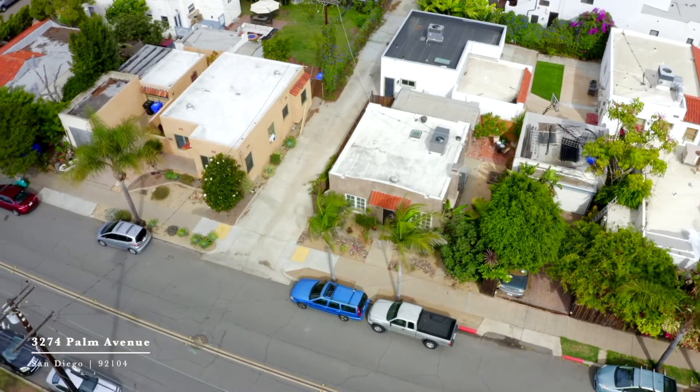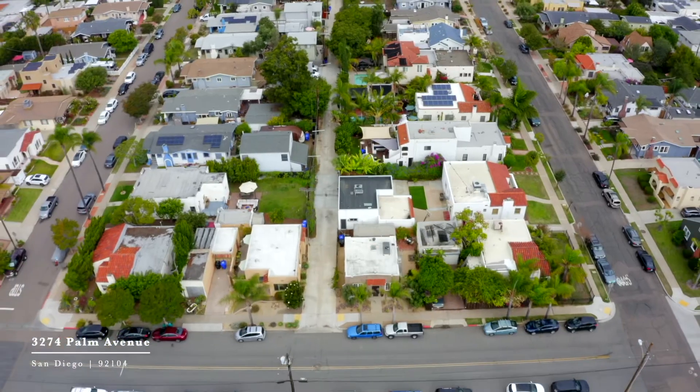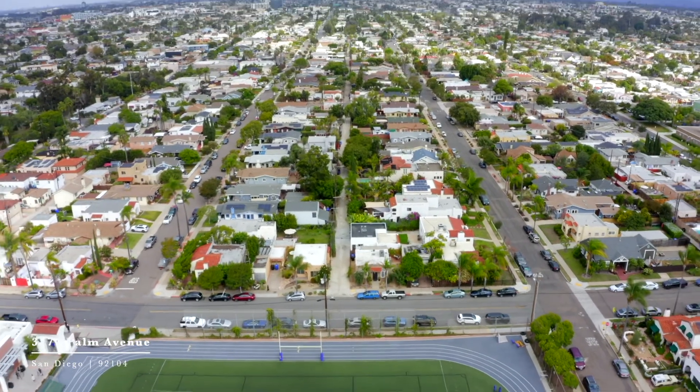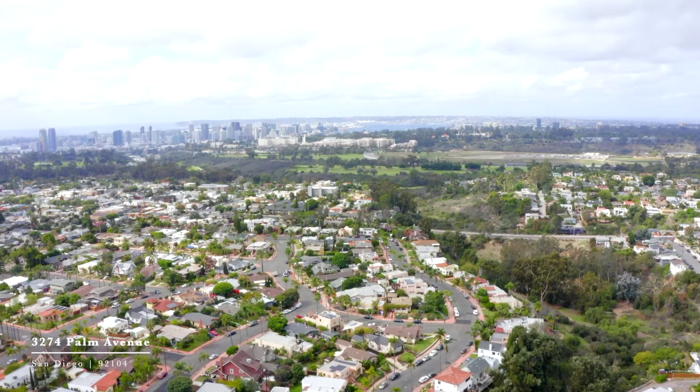If you've been waiting for your opportunity to purchase a property in North Park that's not a condo, doesn't have shared walls, and doesn't have an HOA, then this is it. The privacy of a detached home and the ideal location gives you walkability to North Park and easy freeway access.